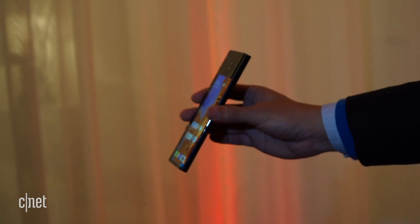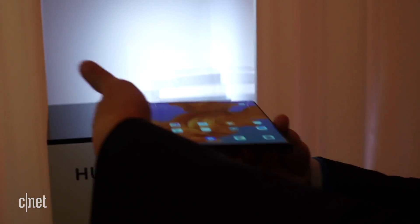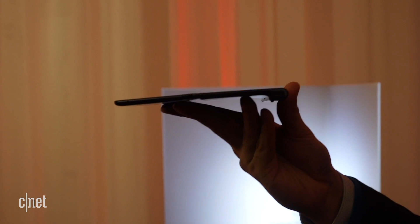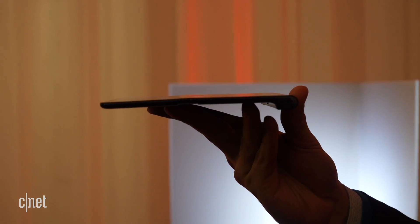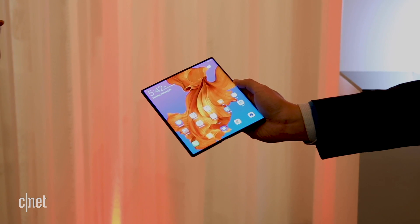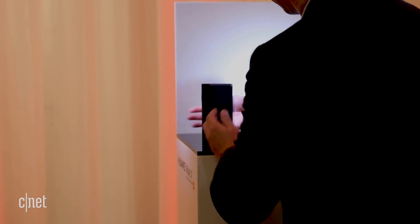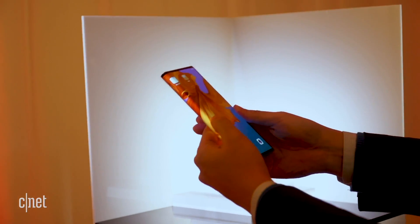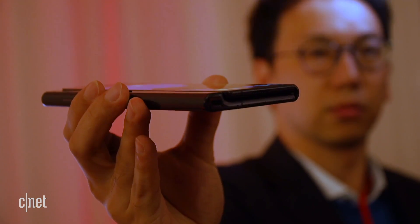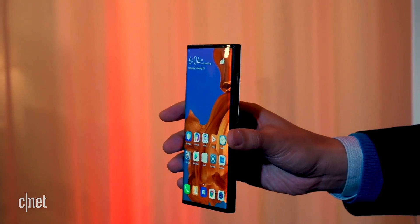Unfolded, the phone opens into an 8-inch edge-to-edge OLED display with no notches, but you will notice a thick-looking handle that curves out in what Huawei is calling a falcon wing design. You can hold it one-handed from here and use your other hand to navigate around — that's potentially a convenience, but we haven't held it yet. Fold the phone closed again, and the shorter side nestles into the handle to give it a fairly flat look, which is something a lot of other foldable phones don't have.